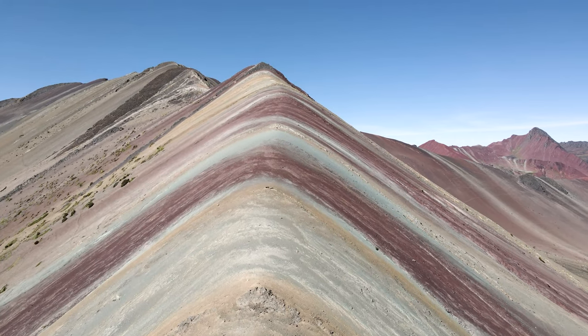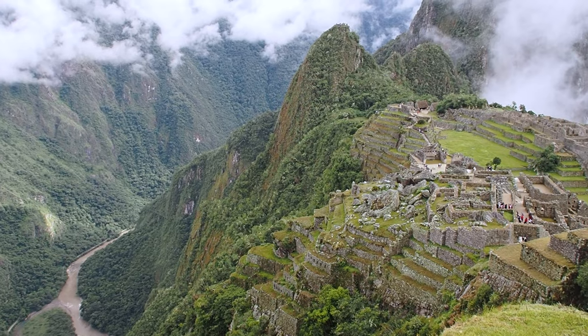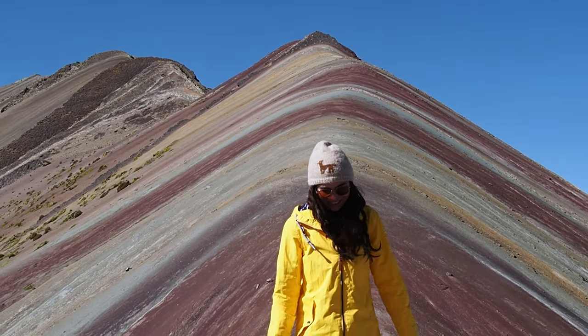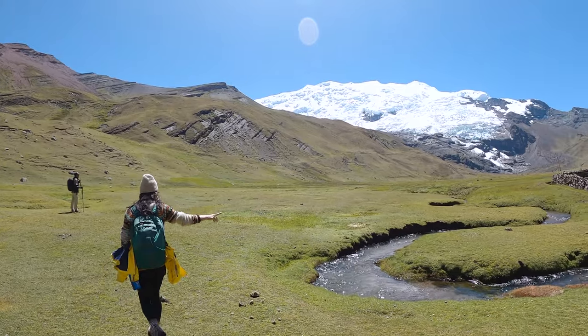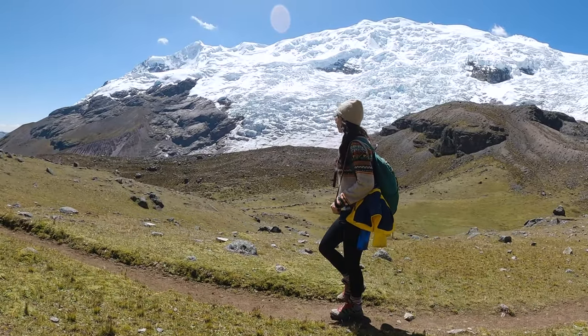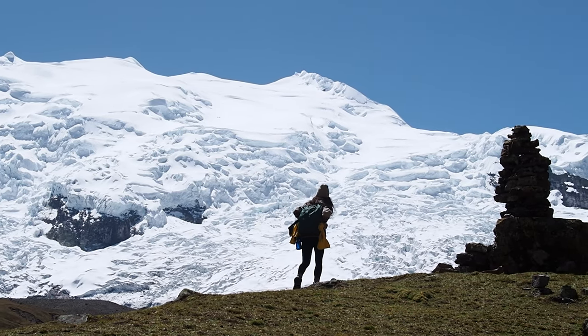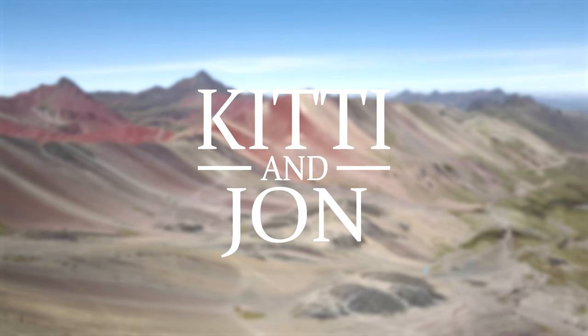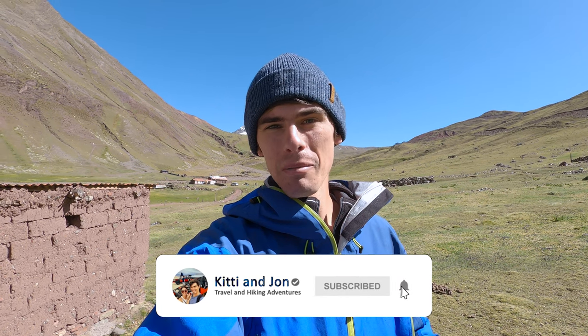Rainbow Mountain, or the mountain of seven colors, is one of the most popular tourist destinations in Peru along with the incredible Sacred Valley and the world-famous Machu Picchu. It's on many people's bucket list when visiting Cusco. The most popular way to visit is with a one-day tour, but we like nothing more than to get off the beaten path and explore areas where very few tourists go.